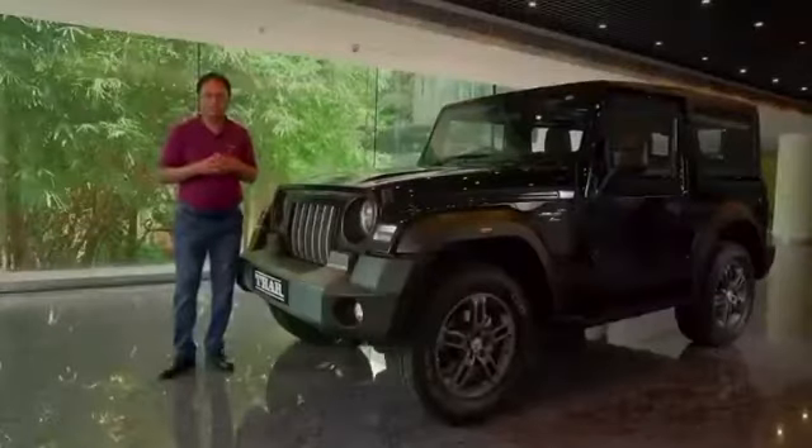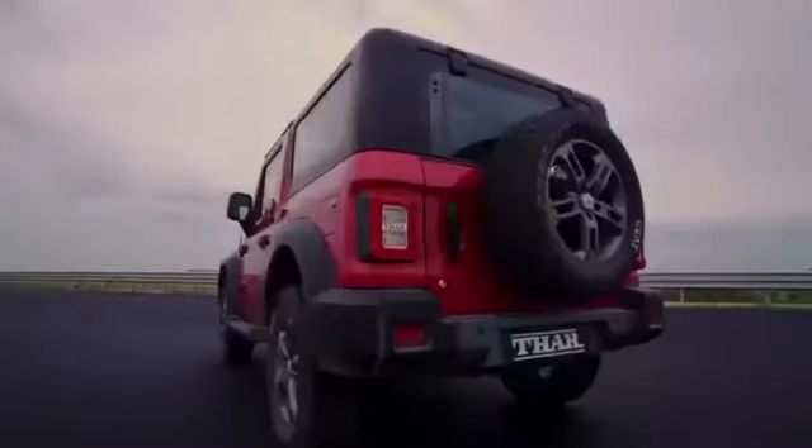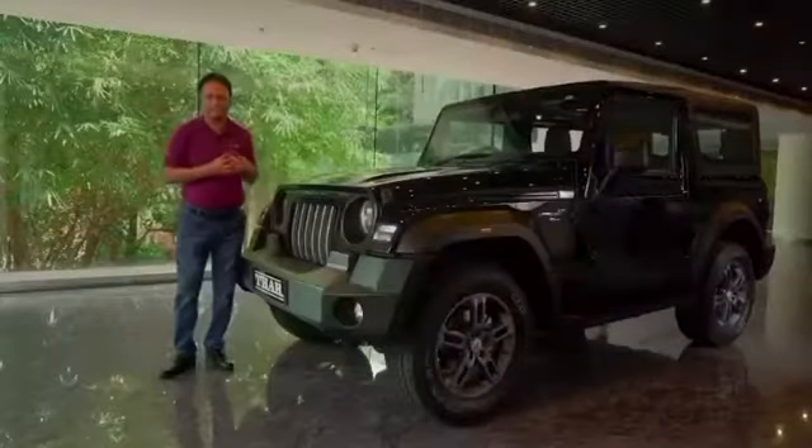We also needed to bring in multiple body options in the car: hard top, convertible top, along with the soft top that we had before.